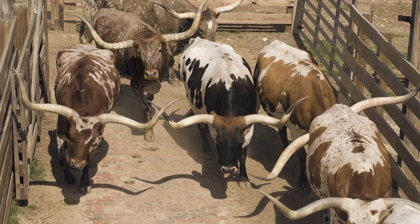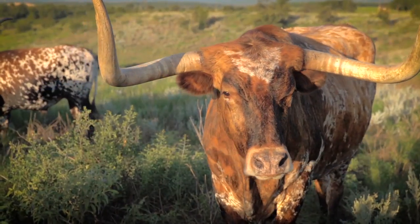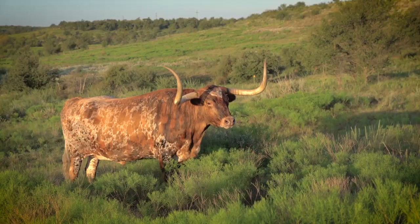Some herds arrived in Kansas after journeying nearly 1,000 miles, fatter than when they'd left. And fat cattle meant fat profits.